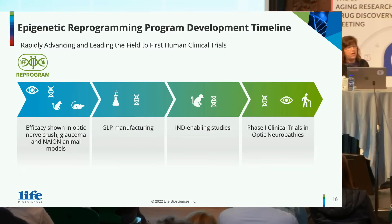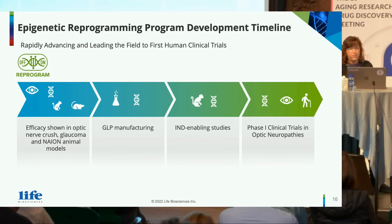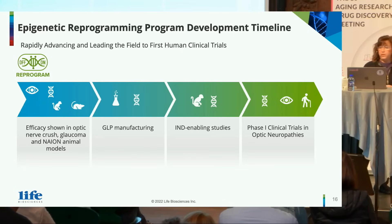Our ER program is rapidly advancing and leading to the first human clinical trials. We've shown efficacy across a number of animal models. We're in the process of manufacturing now to plan for NAION enabling studies and ultimately phase one clinical trials in optic neuropathies.